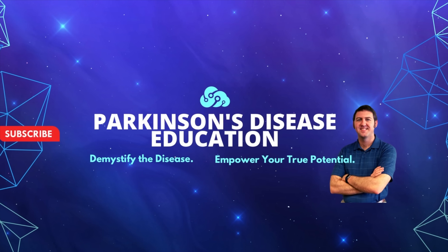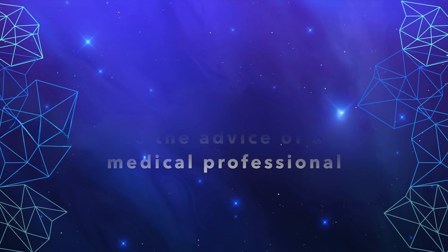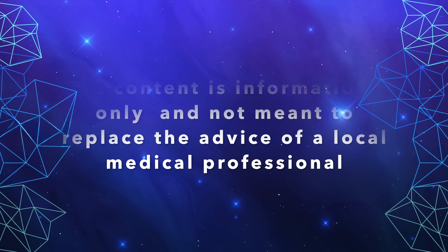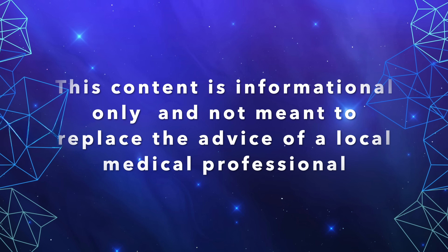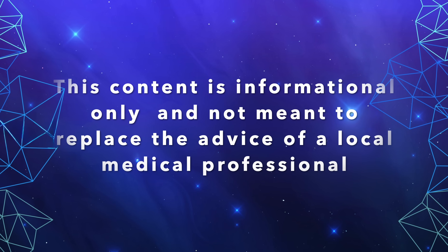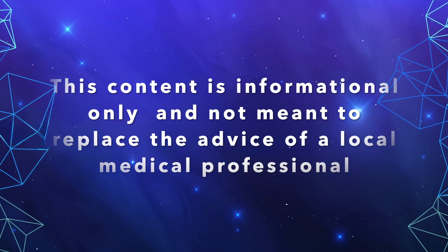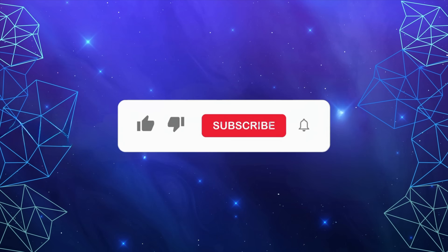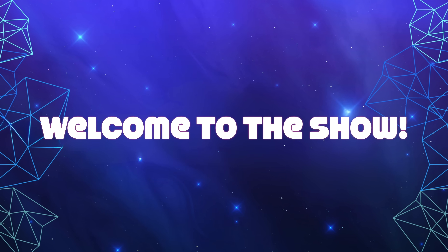Welcome to the Parkinson's Disease Education Show, where we demystify the disease and empower you as the person with Parkinson's disease to reach your true potential. The content contained on this show is for informational purposes only and is not meant to be a replacement for information or advice that you receive from your in-person medical or therapy professionals. If you haven't already, I hope you'll consider subscribing, and for an even more personalized experience, please ask us about our memberships. Now, without further ado, let's start the show.